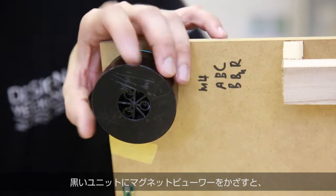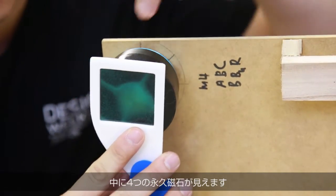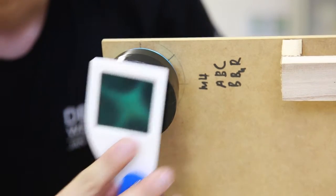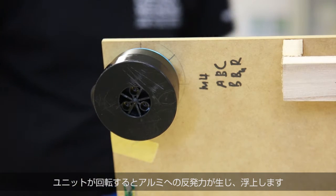Inside this black unit, we have four magnets. As you can see from this magnetic sheet, you can clearly identify there are four magnets inside. And when it spins, it will generate a levitation force on an aluminum surface.